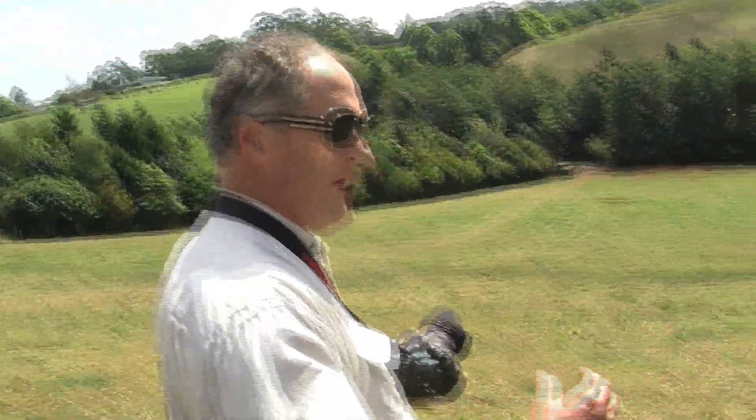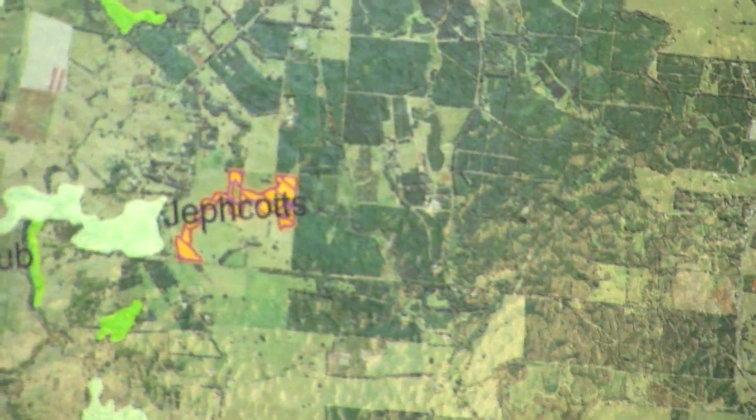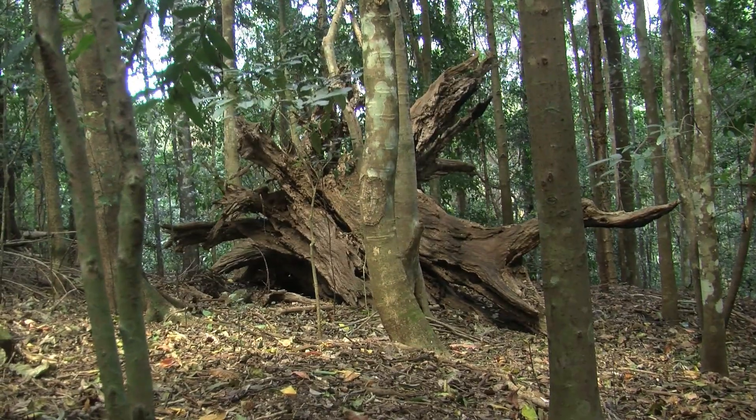First came the clearing of the red cedars, then dairy farming. The Jeffcotts decided 20 years ago to buy this property — it was a 100-acre dairy farm — and they set about to rehabilitate and restore it. Traditionally, farmers were rewarded for pushing rocks into the creek and for the amount of land they burnt.